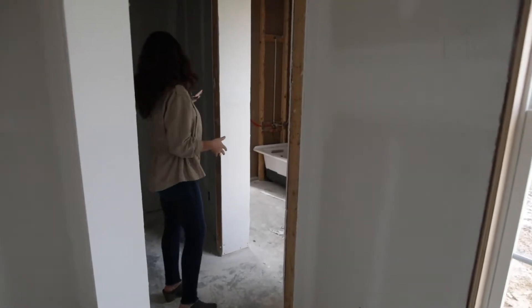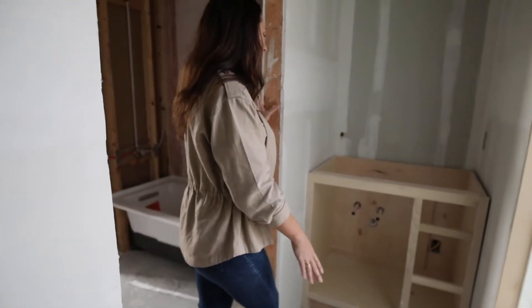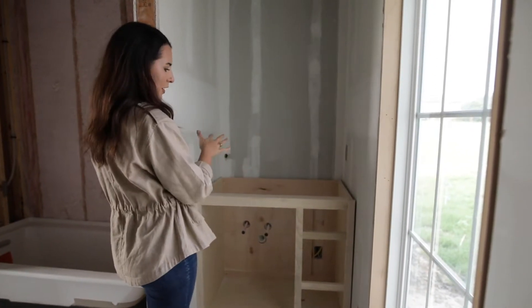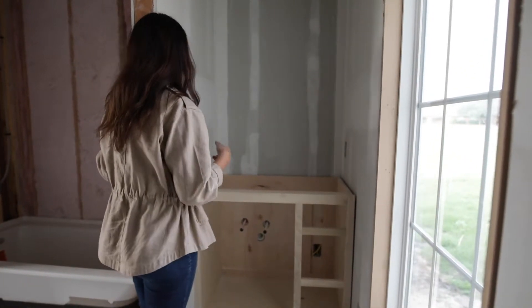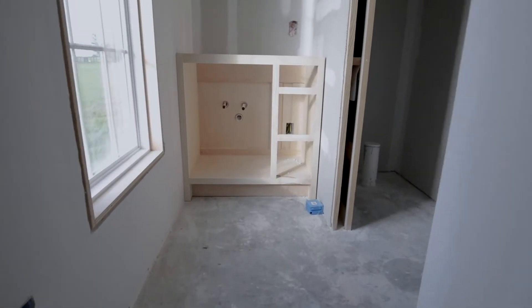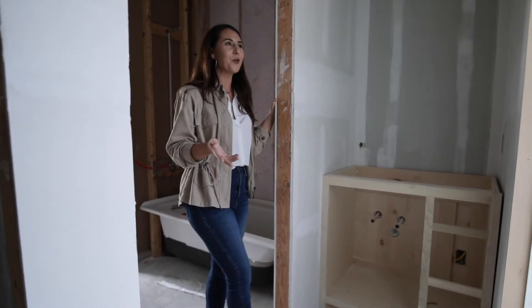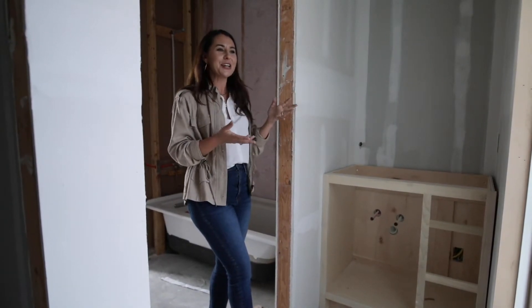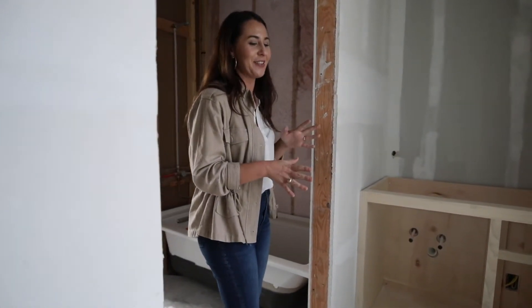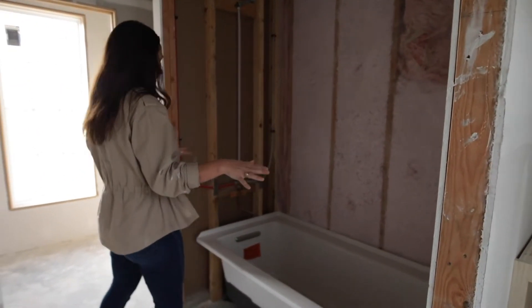Entering the vanity area — there's a small vanity and I offset the sink so they would have extra counter space to the right, because a majority of people are right-handed. If someone were left-handed, you'd do the opposite. I added natural light into the space because if we have a little girl one day, or if my sister comes, they're going to want good natural light to put on their makeup. I'm very pleased with that, though I'll need to get some window coverings for privacy.